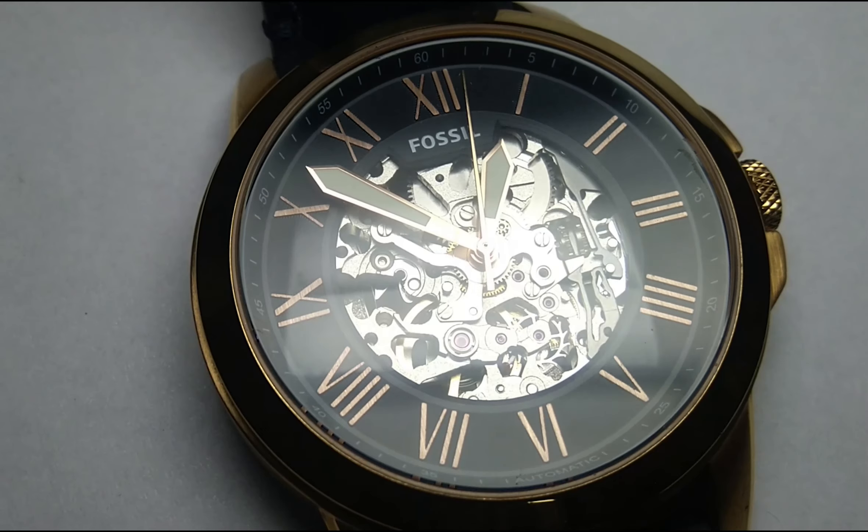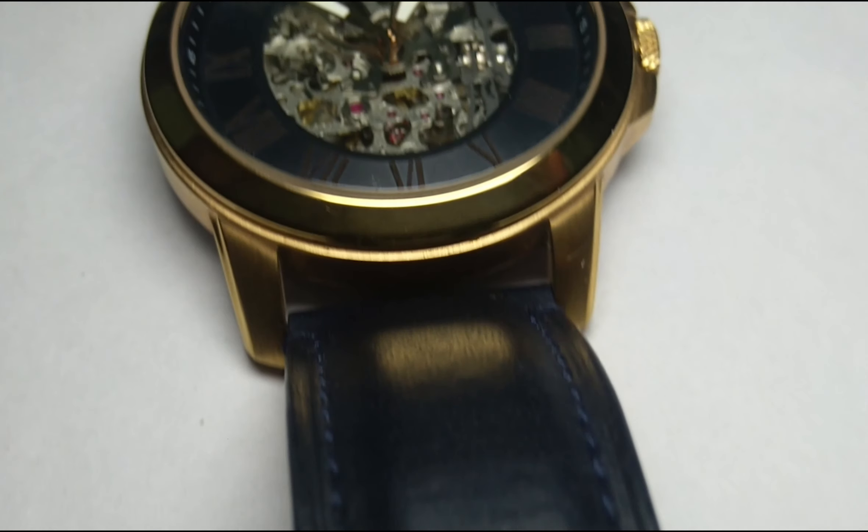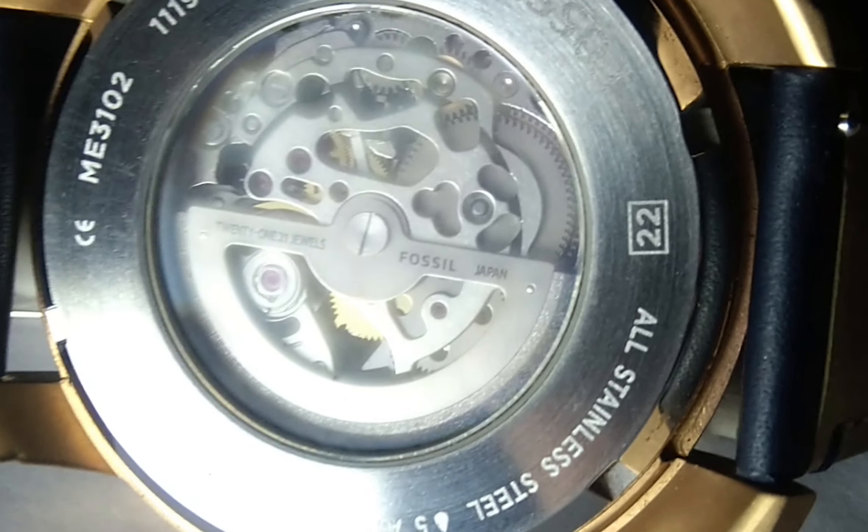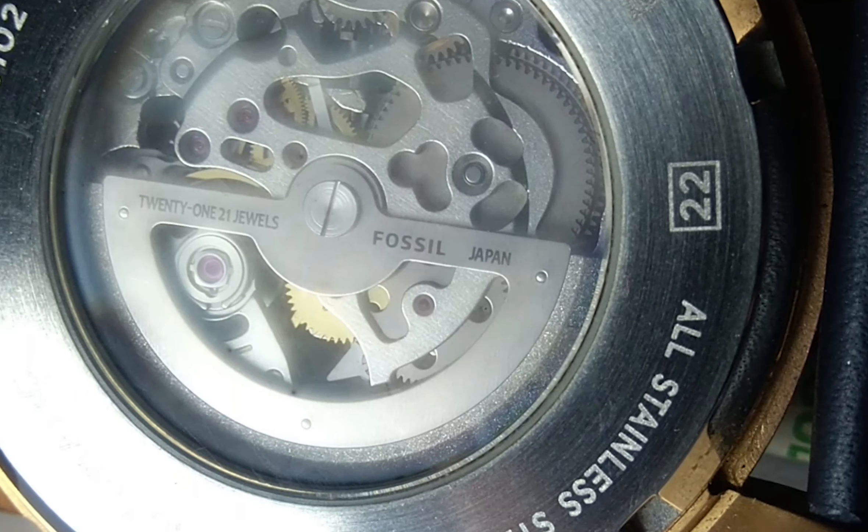This watch has a dial width of 45mm, strap width of 22mm, strap type leather, movement type automatic, power source motion, dial material stainless steel, and water resistance 50m.